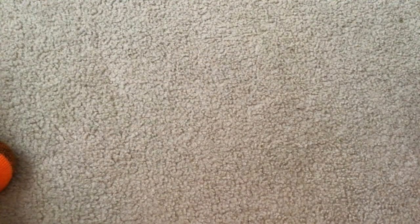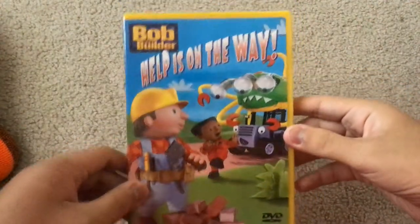Today I got one DVD, and this DVD is the 2005 DVD of Bob the Builder: Help is on the Way.